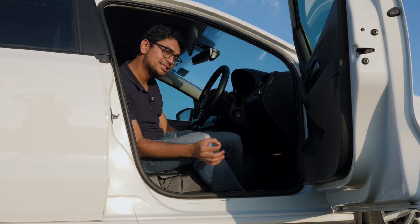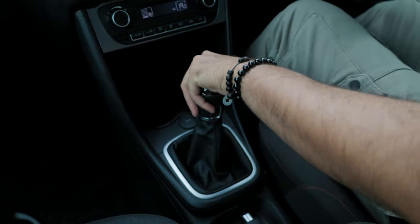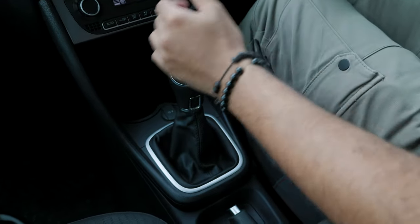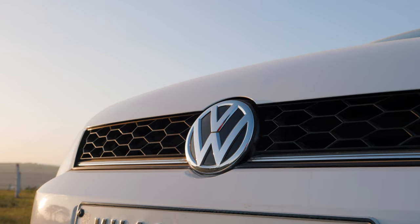Now the 6-speed manual in and of itself is not the slickest of gearboxes — it's a little rubbery, it's a little notchy — but it is a heap of fun to drive, especially once you put some suspension mods on it, upgrade the brakes, and have a little exhaust. This thing is an epic canyon carver.